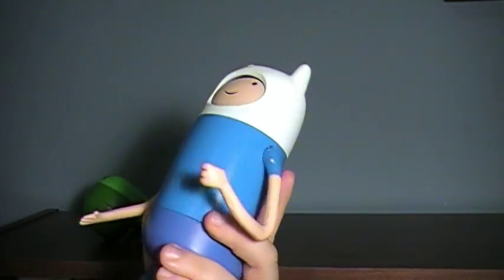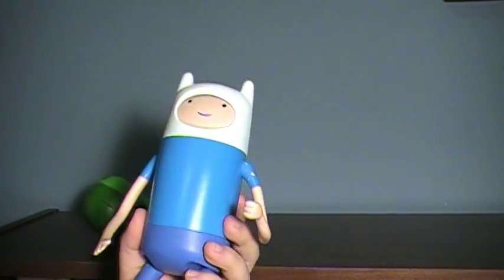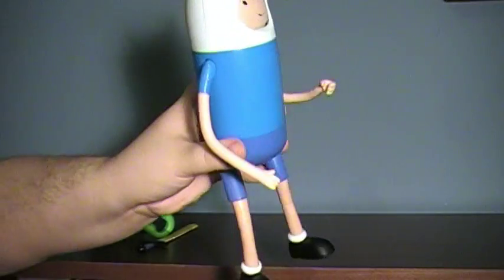If you want to play with it casually that works fine, but displaying it in a dynamic pose isn't going to happen — you're basically stuck with the standard pose.